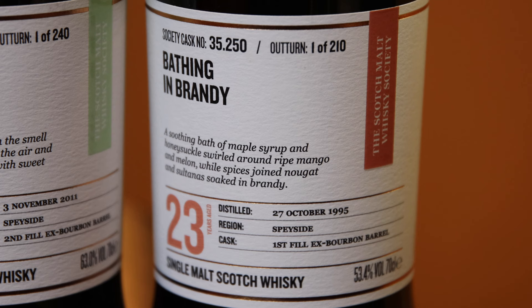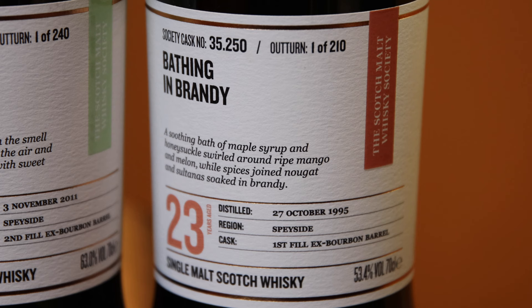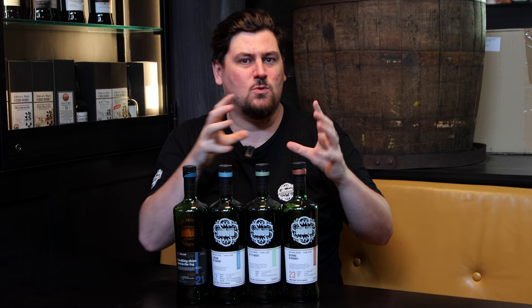A perfect example would be cask 35.250, 'Bathing in Brandy', that came out a couple of years ago. It's a 23-year-old whisky from a first fill ex-bourbon barrel in the deep rich and dried fruits profile. You'd often think that deep rich and dried fruits is always things like sherry casks or port casks — it's not the case. It has entirely to do with the actual flavour as determined by the expert tasting panel.